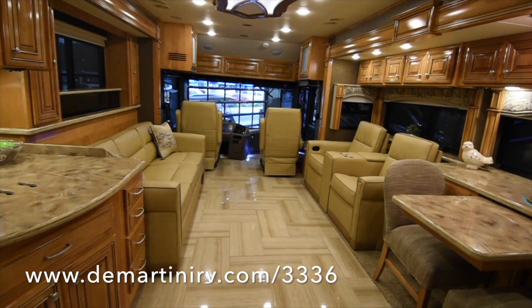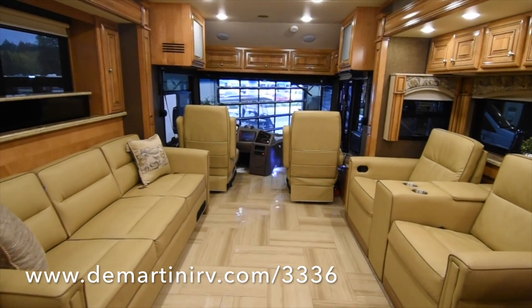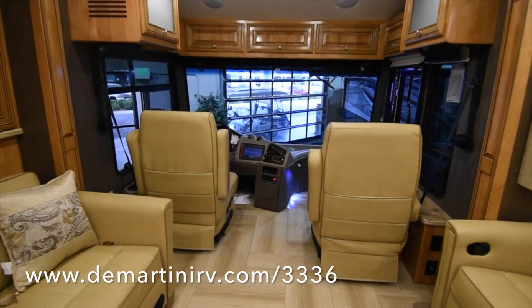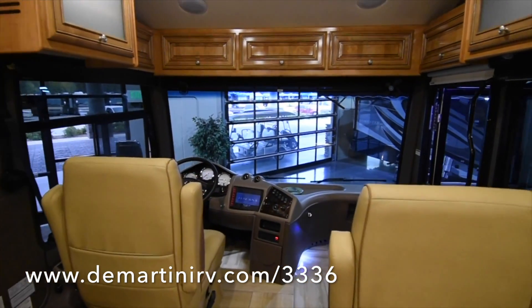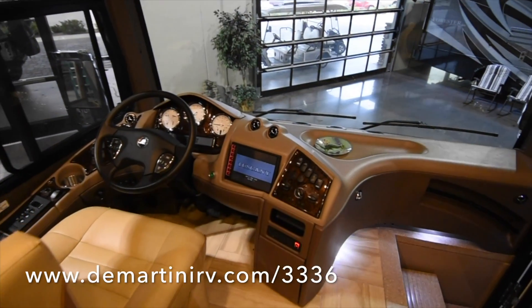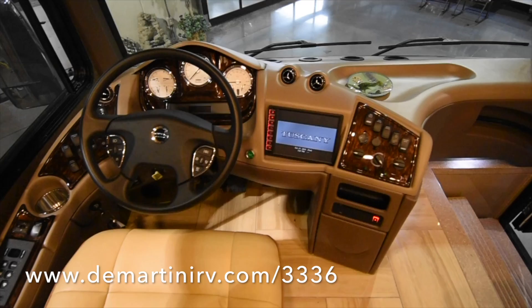There's a large 80 inch couch that can support a king size air bed. There's an automatic generator start — it has all the bells and whistles. Here's a look at your gauges; there's a touch screen with all of your cameras.